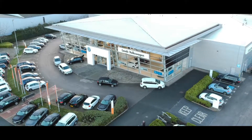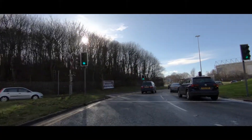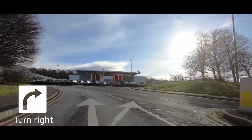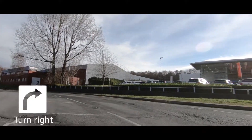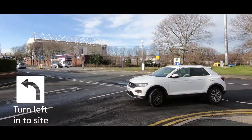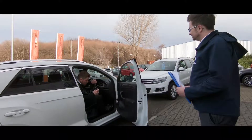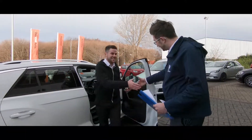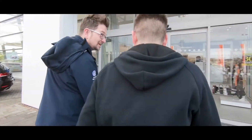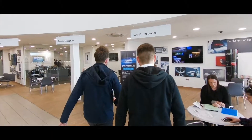Welcome to Leeds Volkswagen. Unique to Sitner, we would like to introduce you to Pole Position. Pole Position is the fastest and most convenient way to service your Volkswagen. As the name suggests, you are placed at the front, with appointments starting at 8.15 through to 2.15.